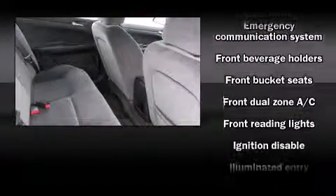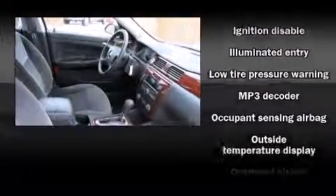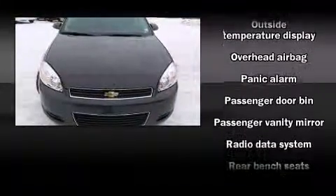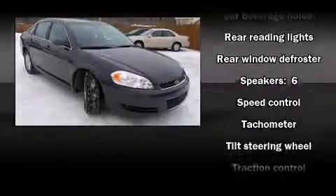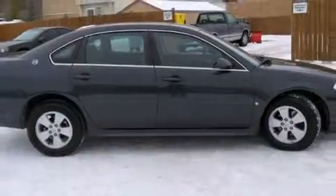Safety equipment includes head curtain airbags, front and side impact airbags, traction control, ignition disabling, OnStar, and four-wheel disc brakes with ABS. This car was designed with safety in mind, allowing you to drive with even greater assurance.